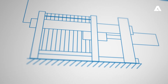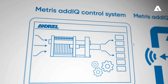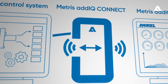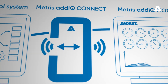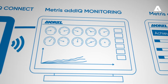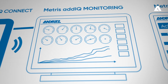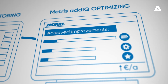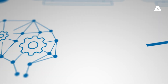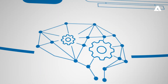Everything starts with a filter press supported by our Metris Add IQ control system. Metris Add IQ Connect integrates your filter press into the secure Andritz IT landscape. Metris Add IQ Monitoring allows you to check the health status and process performance of your filter press 24-7. And Metris Add IQ Optimizing, combined with the expertise of Andritz specialists, helps to ensure that your filter press performs at its best.